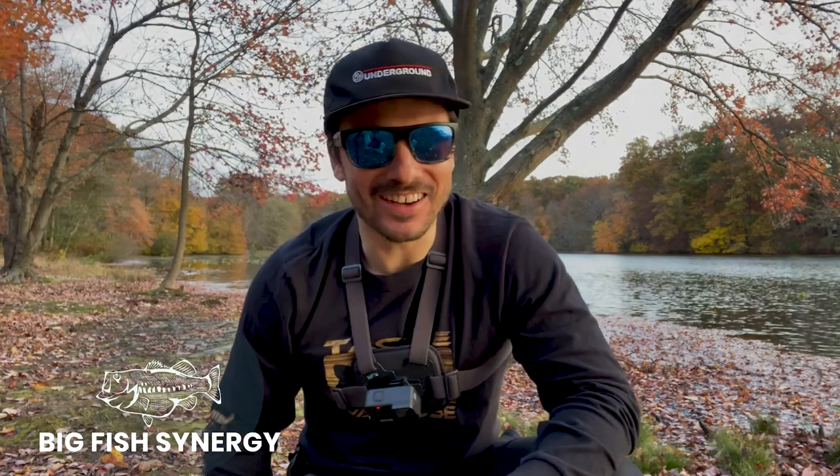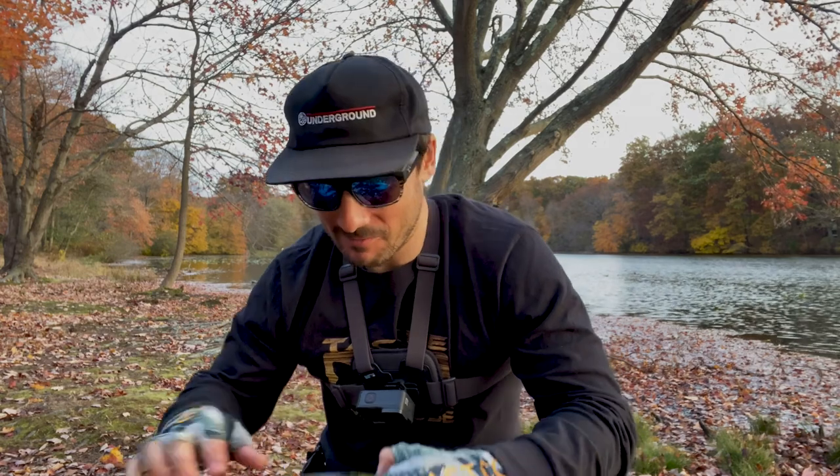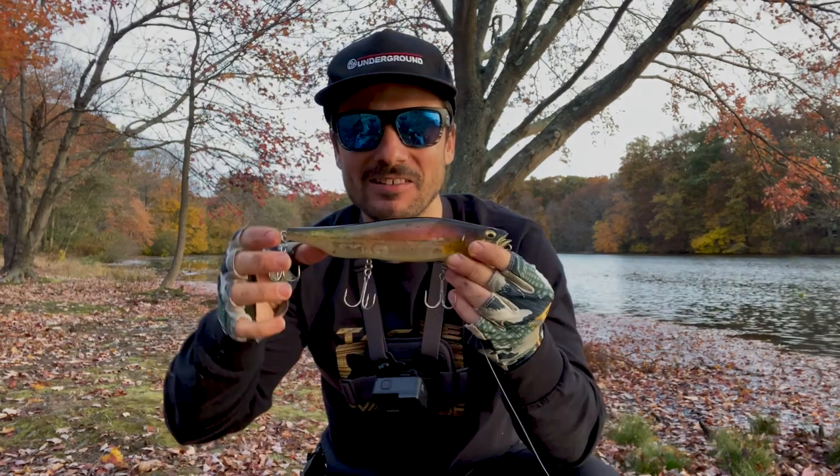Howdy everyone, welcome to another episode of Big Fish Synergy. Oh man, lame as always, but what's not lame is the bait I'm talking about today. And for all you topwater fanatics, this is the creme de la creme, the king daddy of them all, the Megabass Megadog.